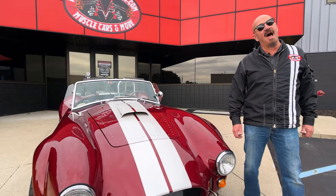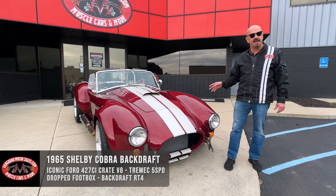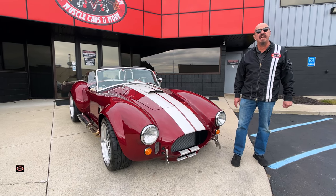Welcome back to Vanguard Motor Sales. I'm Greg and this is a Backdraft Cobra. She's got a 427 stroker under the hood. It's an RT4 and she is beautiful.